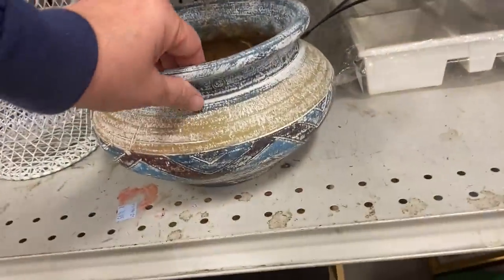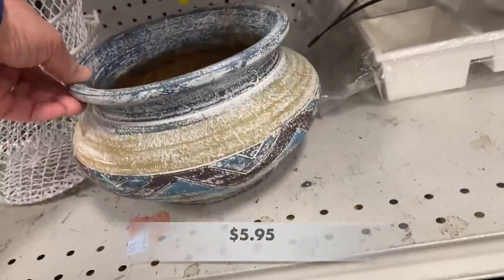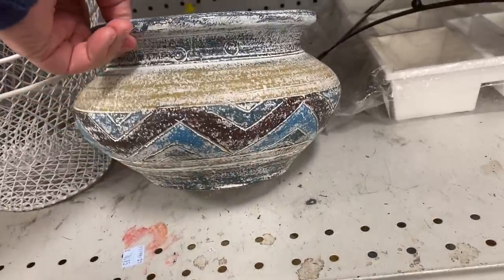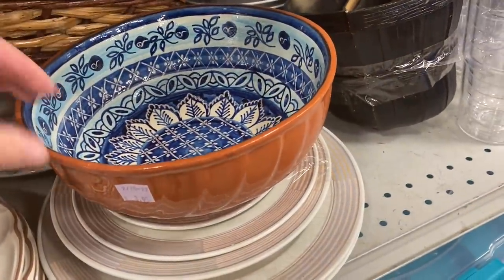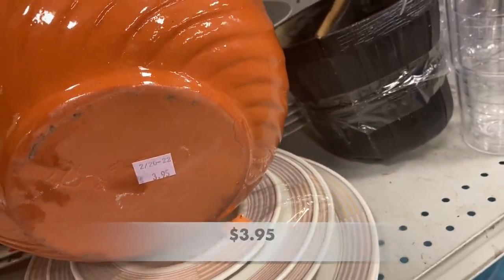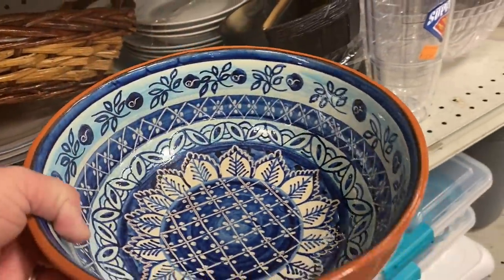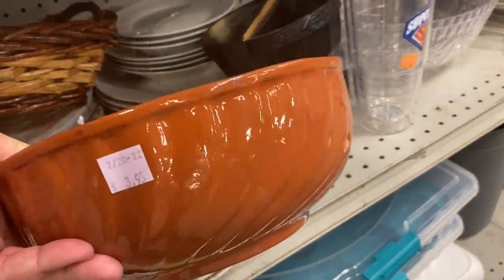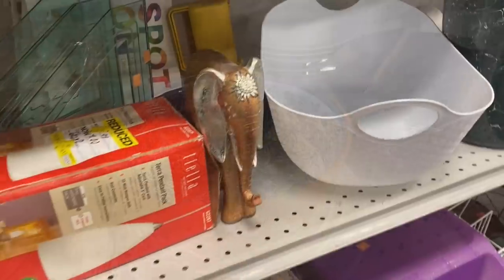This is a great looking planter — it does look like it's from one of those bigger stores like Lowe's or Home Depot. Then I found this mixing bowl and I loved it. I love the swirl on the outside, and on the inside it looks like Polish pottery. I don't think it is, but I just thought this was a fun bowl.